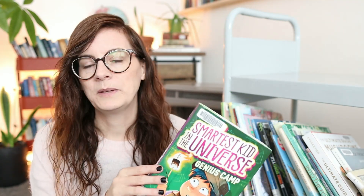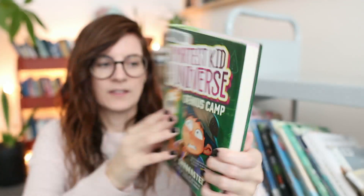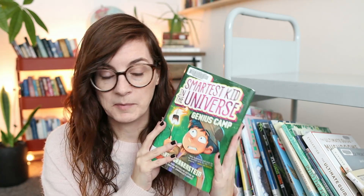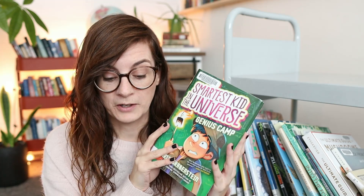I don't have very many novels here right now because my kids generally take them to their rooms. But I have the second book in the Smartest Kid in the Universe series — 'Genius Camp.' My son talked about book one in a reading wrap-up and really enjoyed it, so he wanted book two, and I got that for him.